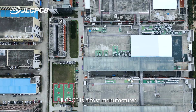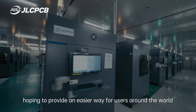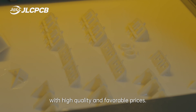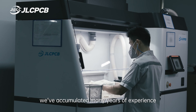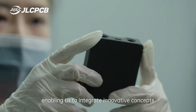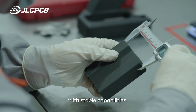JLCPCB is a fast manufacturer that offers rapid prototyping with 3D printing, hoping to provide an easier way for users around the world to make various functional parts online with high quality and favorable prices. So far, we've accumulated many years of experience in the field of 3D printing, enabling us to integrate innovative concepts with stable capabilities.